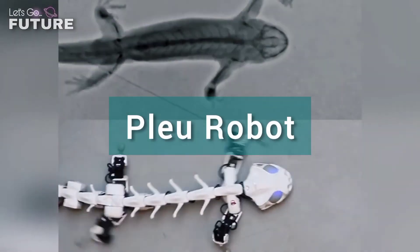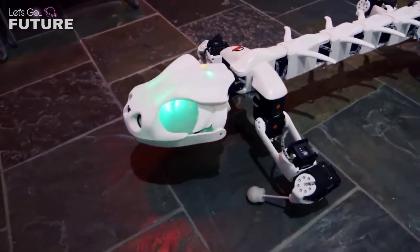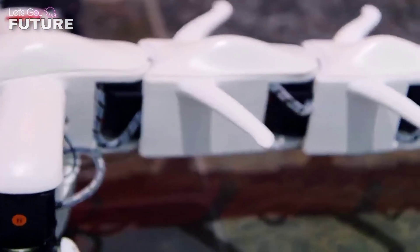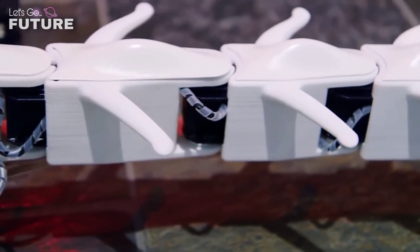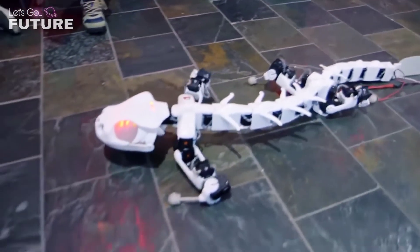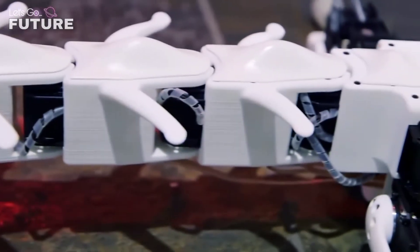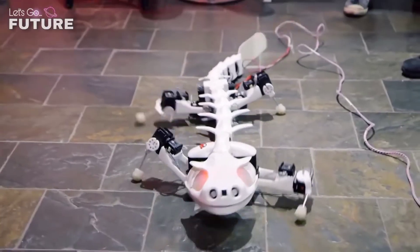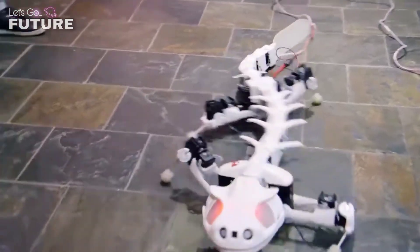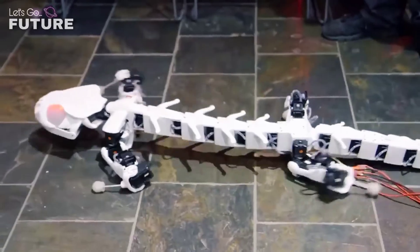Pleurobot. To create this robot, which mimics the movements of a salamander, experts had to study X-rays of a real salamander while walking on the ground and swimming. That's perhaps why the resulting robot looks so much like this animal. The robotic salamander was created by scientists at the Federal Institute of Technology in Lausanne, Switzerland. It was decided to print the skeleton of the robot on a 3D printer.